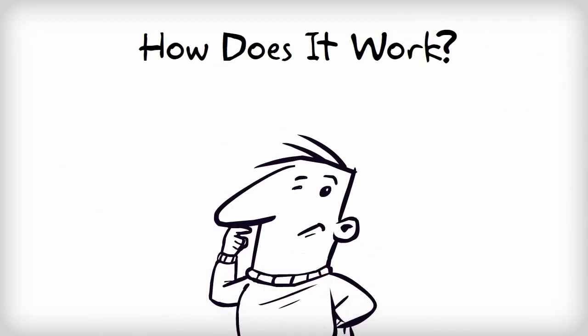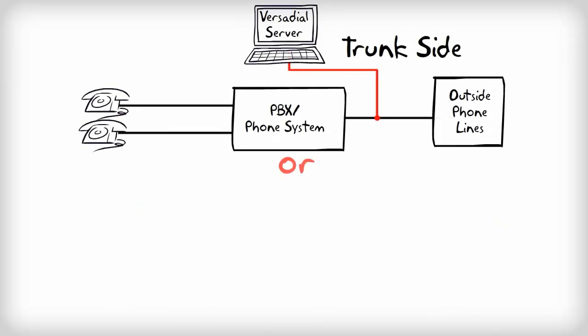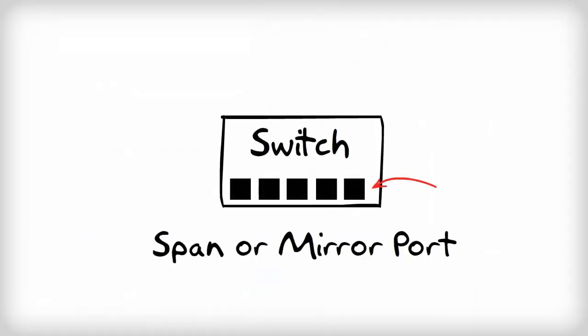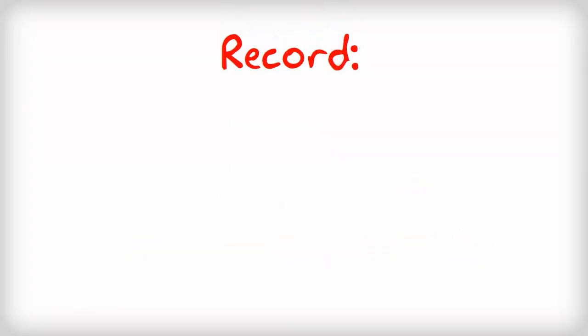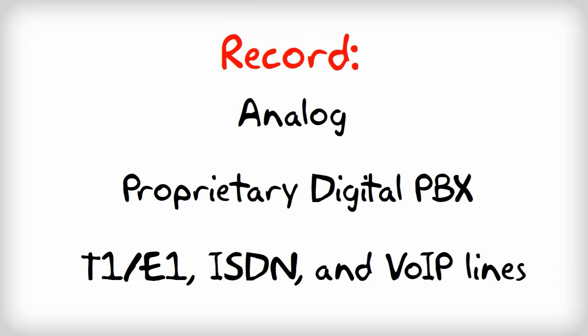You may be wondering, how does it connect to my phone system, and what if I change from digital phones to voice over IP phones down the road? Don't worry, we've got you covered. VersaDile can be installed on the trunk side or extension side of your PBX by tapping directly into your phone lines. For VOIP systems, we simply plug into your switch via a span mirror port. The flexibility of our system allows you to record on a variety of lines including analog, proprietary digital PBX, T1E1, ISDN, and voice over IP lines, allowing you to not worry about future changes to your telecom infrastructure.